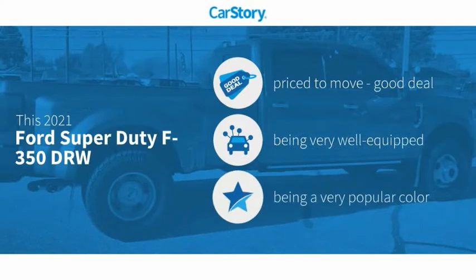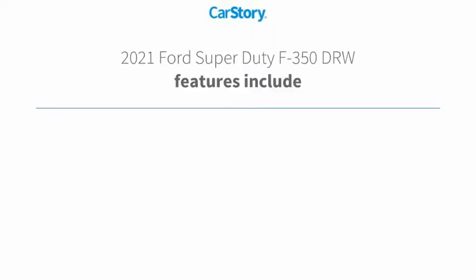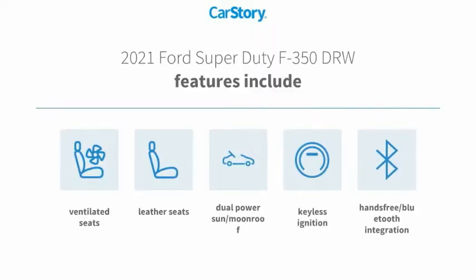Car Story Research indicates this vehicle as being priced below the average market price. Loaded with features — features also include keyless ignition, leather seats, hands-free Bluetooth integration, dual power sun moonroof, and ventilated seats.